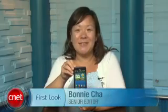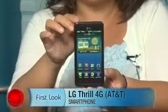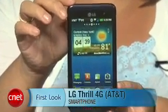Hey everyone, I'm Bonnie Chaw, Senior Editor at CNET.com, and I'm here to bring you another look at the LG Thrill 4G for AT&T. We first saw this device at CTIA 2011, and it's very similar to the LG Optimus 3D, which is available in Europe, with the big feature being the 3D capabilities.